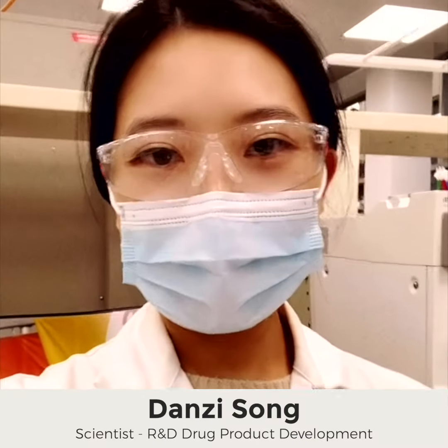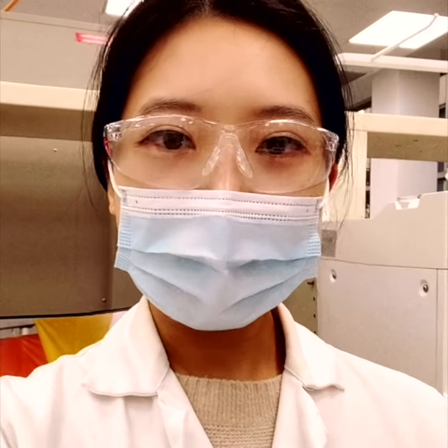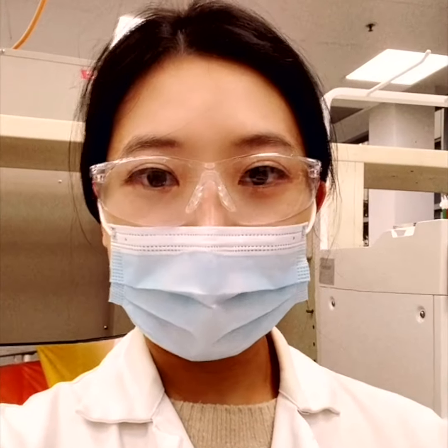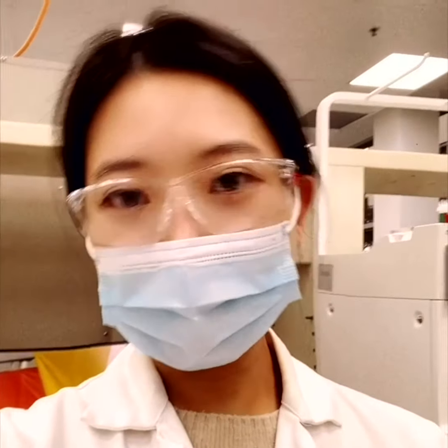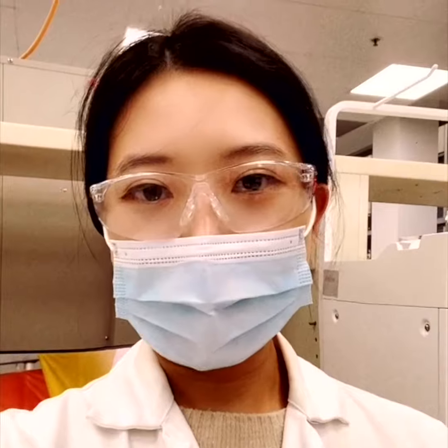This is my favorite place in the lab — this is an Amber Crossflow. The Amber Crossflow is an automatic UFDF system, so it does buffer exchange and concentration to prepare the drug product that we are researching on.